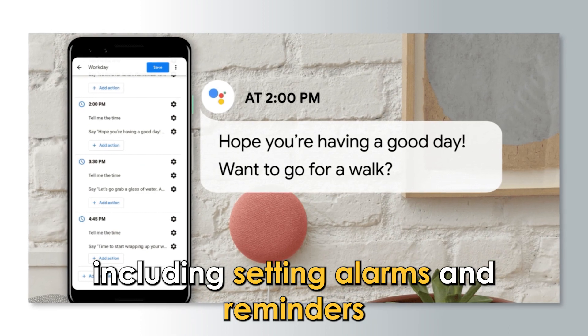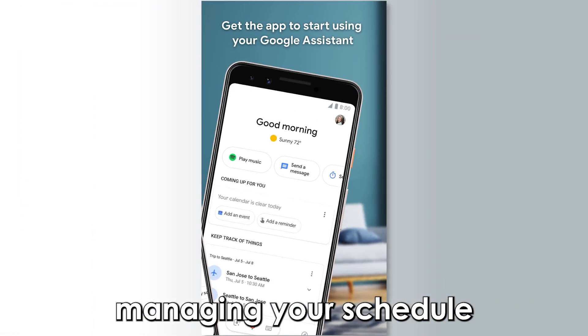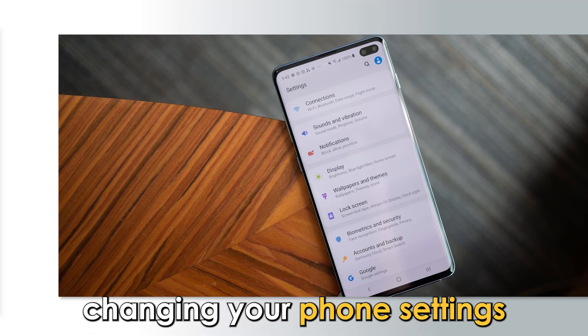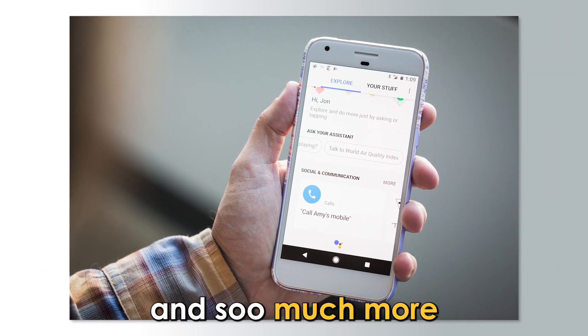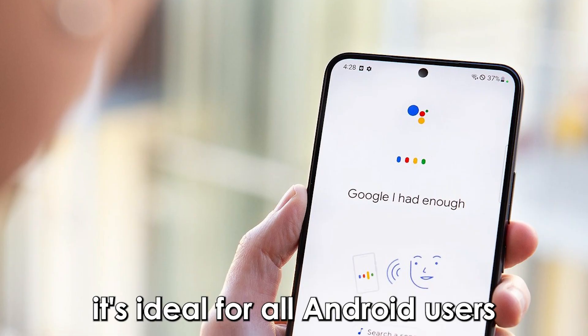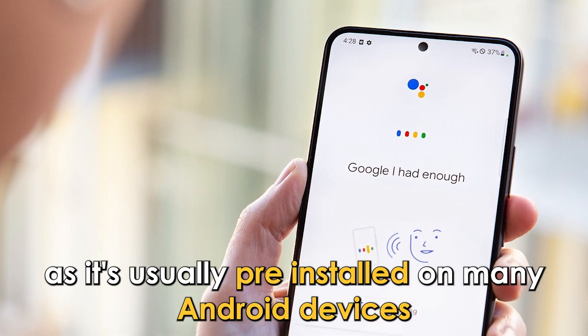These tasks include setting alarms and reminders, controlling smart home devices, managing your schedule, changing your phone settings, sending text messages, making calls, and so much more. It's ideal for all Android users, as it's usually pre-installed on many Android devices.